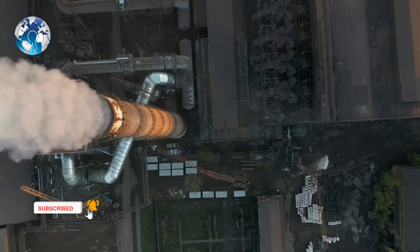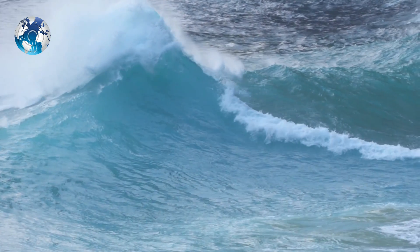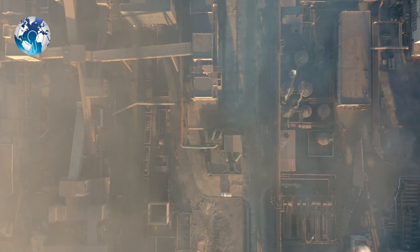So what do you think? Will the ocean help in removing more carbon dioxide from the air sooner than we think?